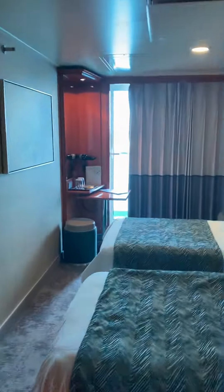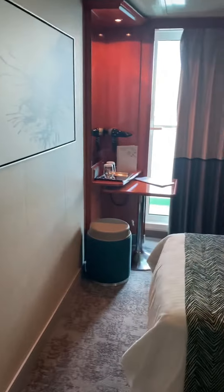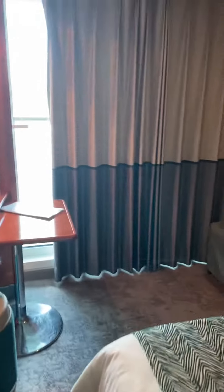Hi everyone, Deanna from Deanna's Travel. We are in room 9610. This is a BF category balcony on the Norwegian Gem.